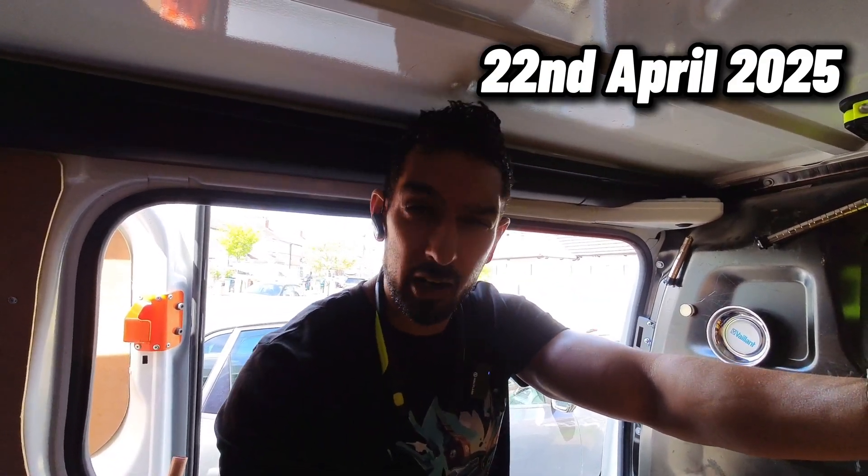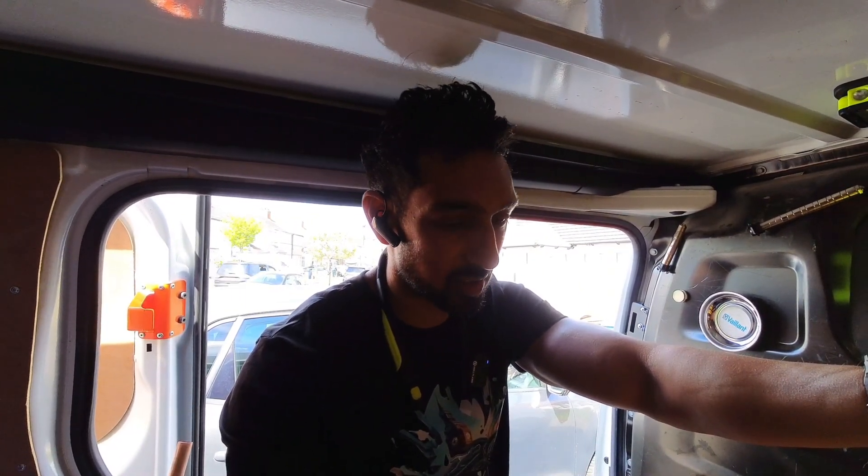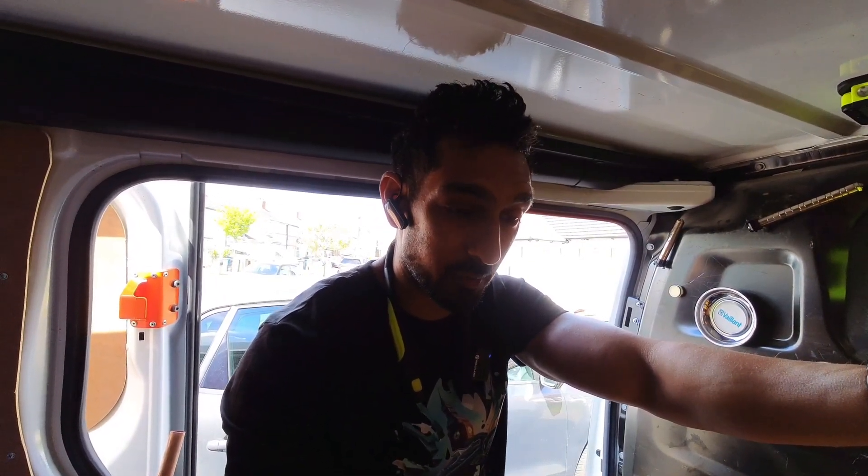Welcome to today's jobbing day — 22nd of April. I've not had the greatest start to the day. I don't know what happened but I threw up this morning, been sick, literally emptied the whole contents of my stomach. So I'm feeling a little bit ropey today but we're going to try and power through.